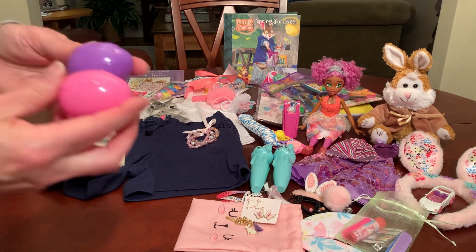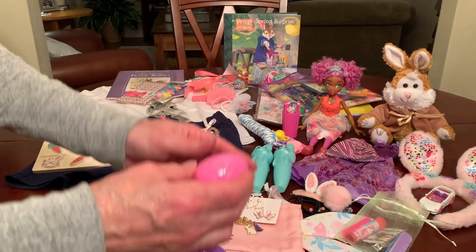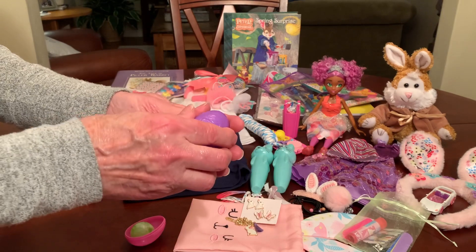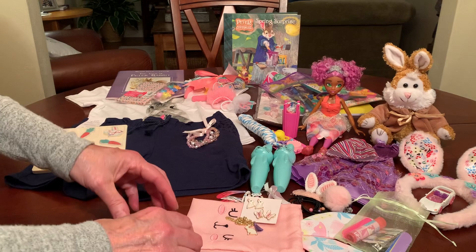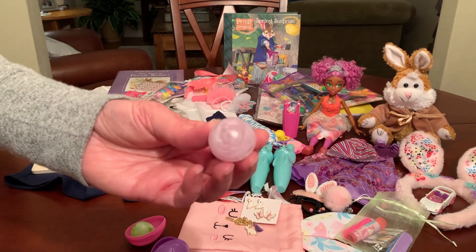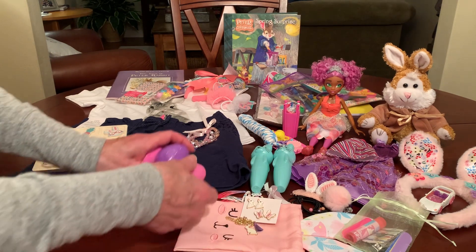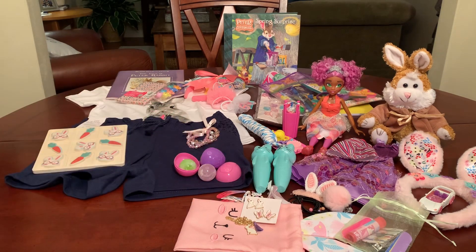She has some Easter eggs contributed by Sally, and inside I stuffed her bounce balls. She's got a green one in one egg and a yellow one in another egg. She's got a third bounce ball — this one's lilac — but not in an egg because I couldn't fit another egg. But I'm going to try when I repack to put one more Easter egg in here, because I just think it'll be fun for this young girl to open those Easter eggs.